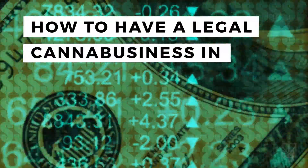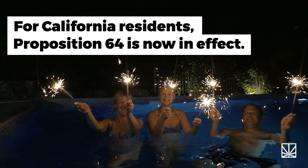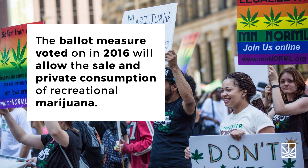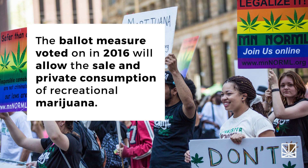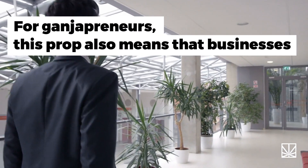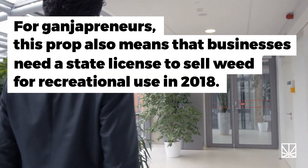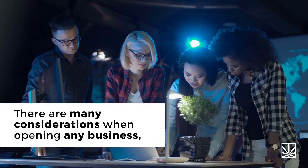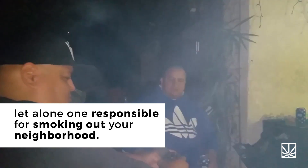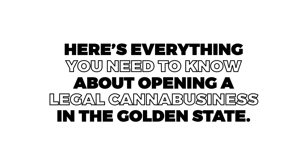How to have a legal canna-business in California. For California residents, Proposition 64 is now in effect. The ballot measure, voted on in 2016, will allow the sale and private consumption of recreational marijuana. For ganjapreneurs, this prop also means that businesses need a state license to sell weed for recreational use in 2018. Here's everything you need to know about opening a legal canna-business in the golden state.